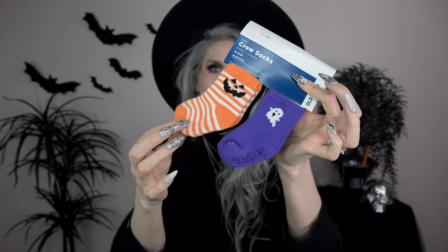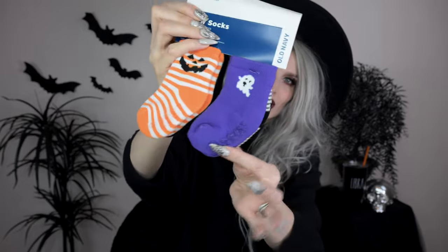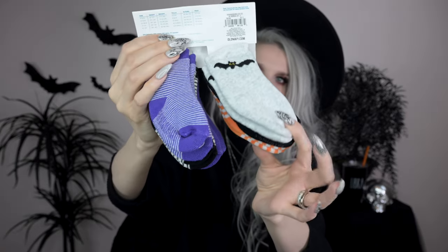I clearly went a little overboard at Old Navy, but they were marked down so low I couldn't resist. Last things from Old Navy: I got these spooky socks in two different sizes — little orange and white striped socks with a jack-o-lantern face, a ghosty sock, a bat sock, and a black and white striped sock. I don't know if he'll wear them or kick them off, but they're spooky so we got them.